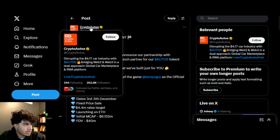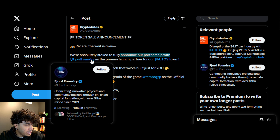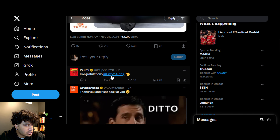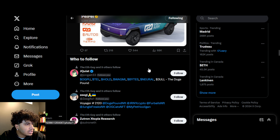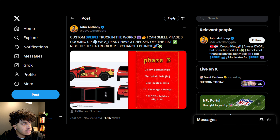When I first saw 'Elon custom Tesla' on the roadmap it seemed like mumbo jumbo, but apparently there's some merit to it. Crypto Autos — an interesting car marketplace with web3 integration — announced a partnership with Fjord Foundry, giving away a Urus and showing a Cybertruck. Then Pepe tweeted 'congratulations Crypto Autos,' and Crypto Autos tweeted back 'thank you, right back to you.' You can see the reply on Pepe's Twitter. People are now speculating this is the custom Pepe Cybertruck in the works as part of phase three.